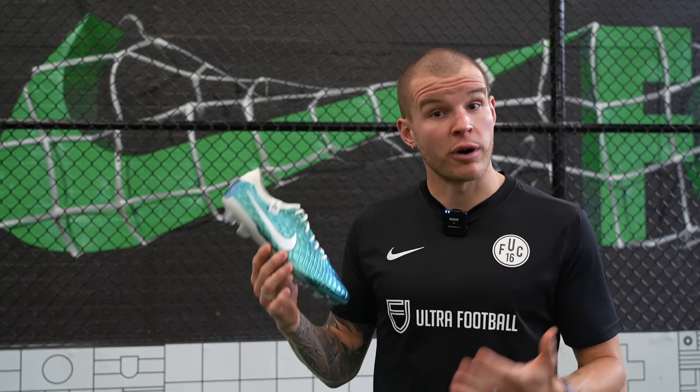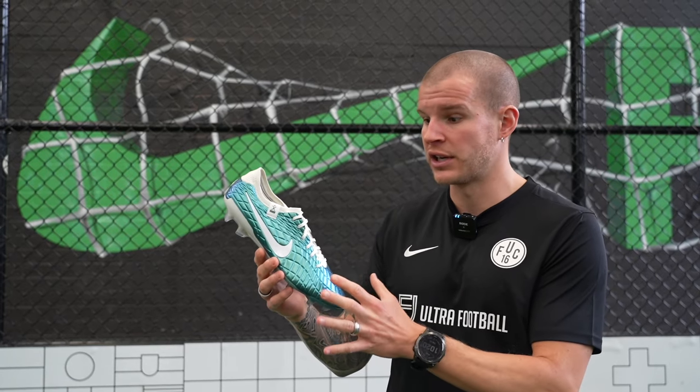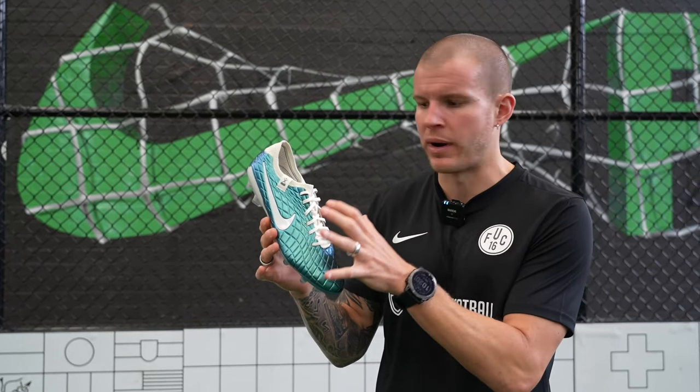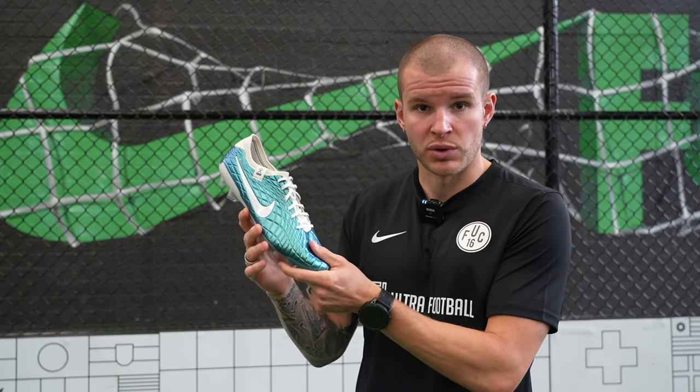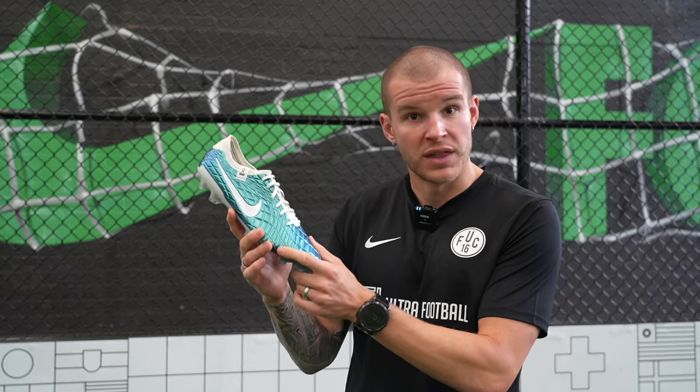Unlike the original Nike Premier Tiempo, the new Tiempo Legend 10 Elite has a host of new features, including a flyknit lacing system area that gives you a nice wrap around your foot, and the Fly Touch Plus — which is, of course, the star of the show — in this really beautiful new pattern with the blue-green colorway.